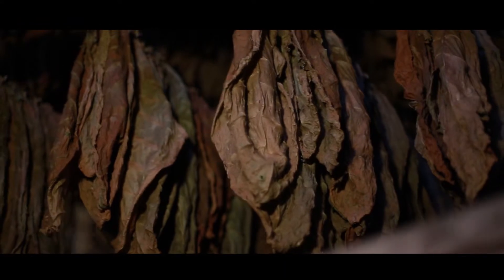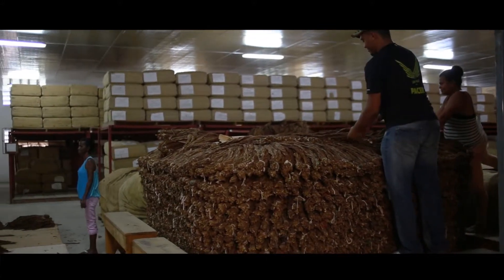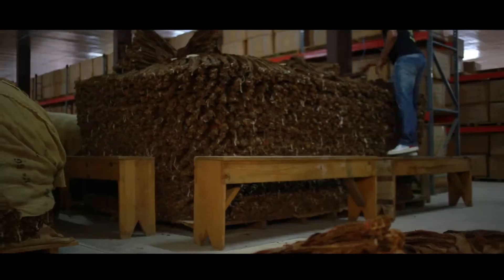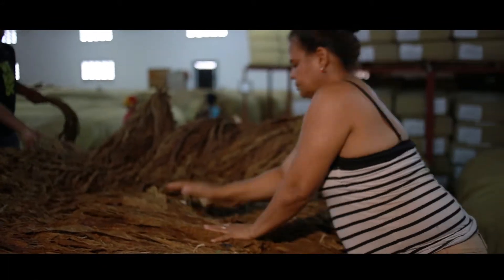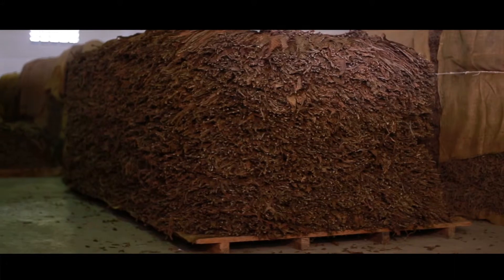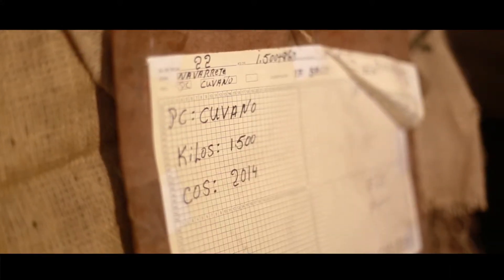After curing, we move to a very important phase: fermentation. The dried leaves are stacked in piles that reach 2 meters or 6 feet high. This creates pressure and warmth within the piles and slowly transforms the leaves into aromatic tobacco. The complex fermentation process for another 60 to 90 days develops its flavors, aroma, and color.